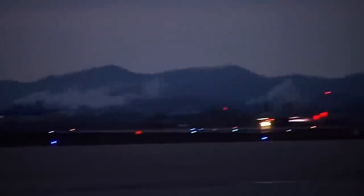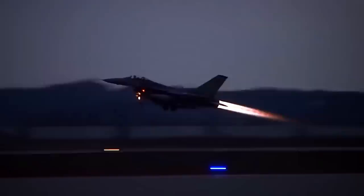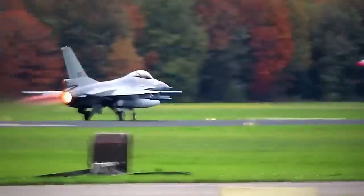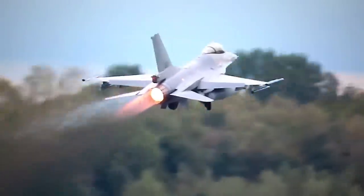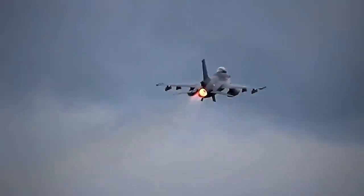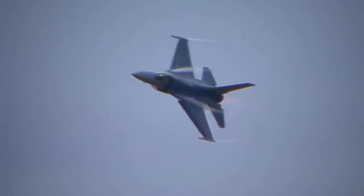The F-110 GE-100 engine was initially limited to 25,735 pounds of thrust. Still, the use of the Modular Common Inlet Duct, or MCID, allowed it to achieve over 29,000. A numerical system was established to mark the difference between F-16s equipped with different engines. For example, all the blocks ending in 0, such as Block 30, were powered by a General Electric engine. In contrast, the blocks ending in 2, like Block 32, were fitted with Pratt & Whitney engines.